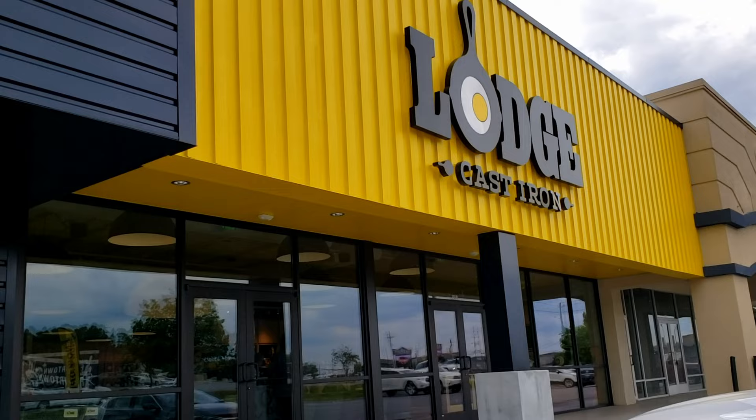Okay cooks, I have a special surprise for you. We came to this store four years ago and recently they moved, they expanded, and this store is amazing. We are at the Lodge Cast Iron Outlet Store in Pigeon Forge, Tennessee.